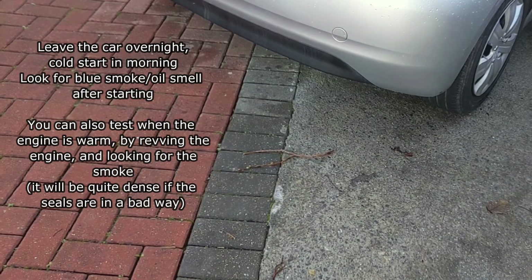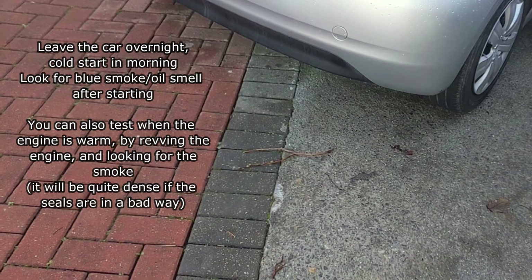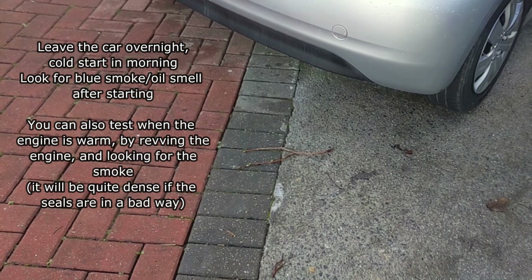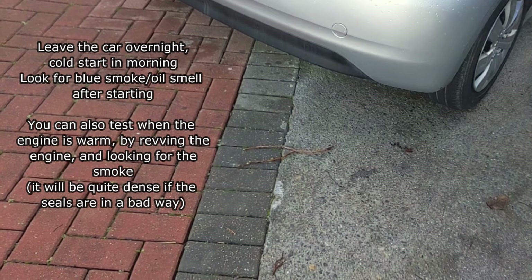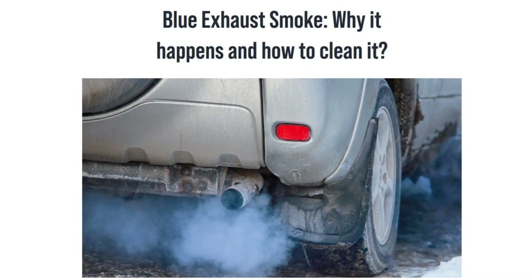Fortunately it's very easy to test because overnight the oil will seep down through the stem seals if they're not working properly. We can look for that blue smoke by revving it when the engine is warm. We've all been stuck behind one of those cars which is burning off oil — you can smell it and see it very clearly from the exhaust.